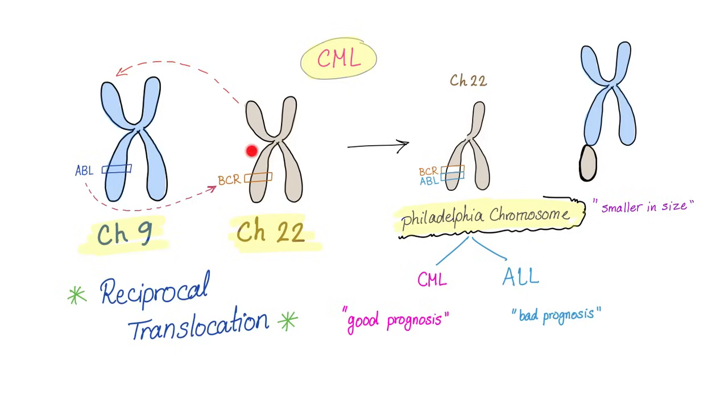Remember: balanced reciprocal translocation. We have talked about Philadelphia chromosome in acute lymphoblastic leukemia, where it carried bad prognosis. But here in chronic myeloid leukemia, it carries good prognosis.